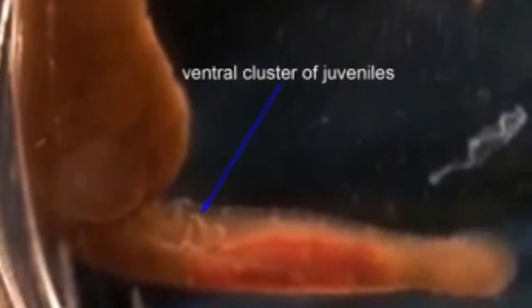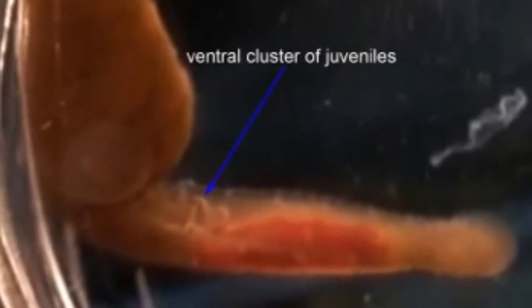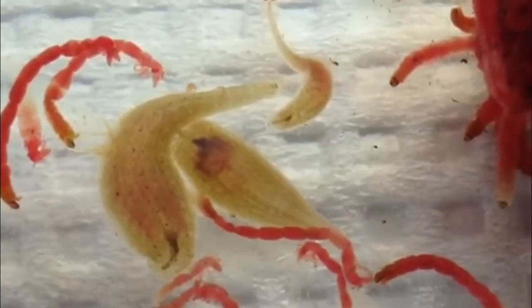You'll notice that they are animals that have parental care. They carry ventral clusters of juveniles around with them.